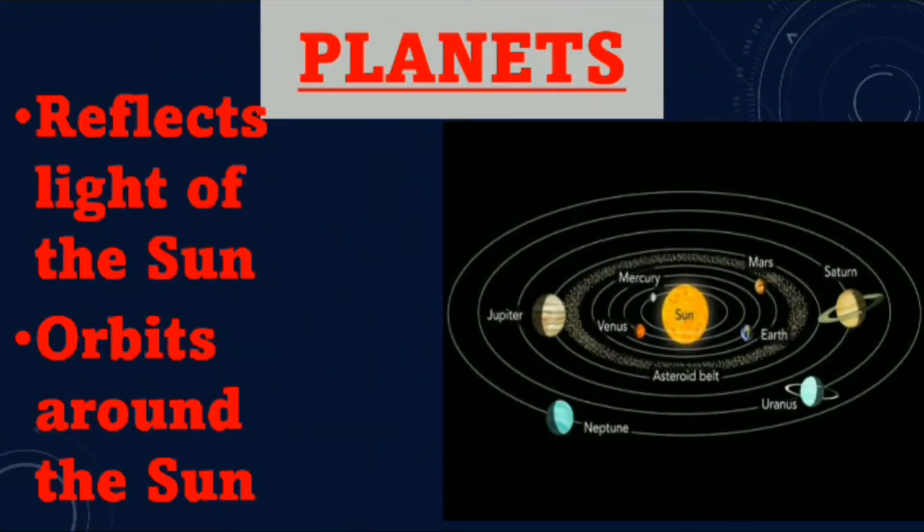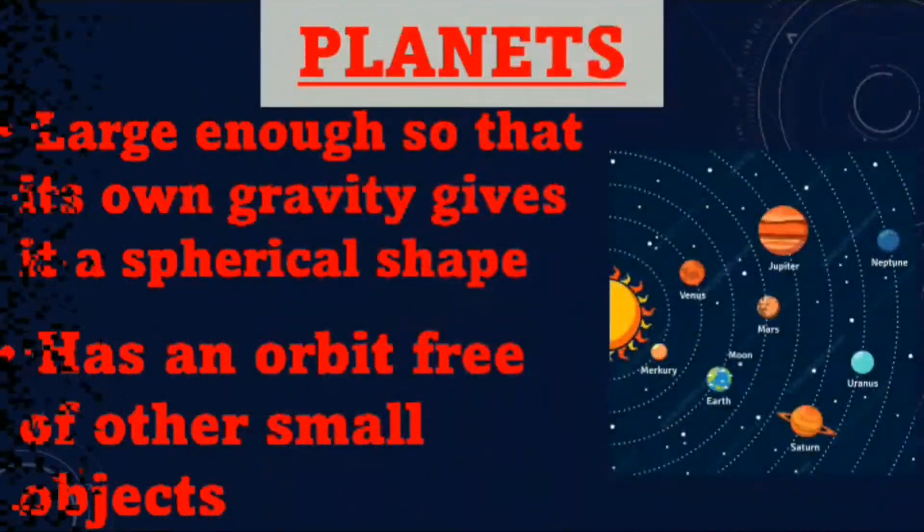Planets. A planet reflects light of the sun and it orbits around the sun. A planet is large enough so that its own gravity gives it a spherical shape. A planet has an orbit free of other small objects.